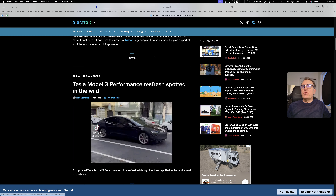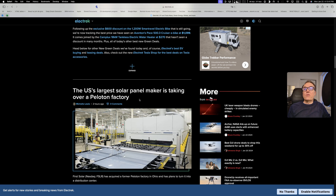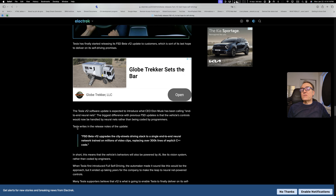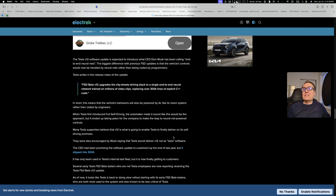Let's take a look at some Tesla news. The Tesla Model 3 Performance Refresh has been spotted in the wild — they are starting to come out, which will help Tesla. Also, Tesla finally released Full Self-Driving version 12, its last hope for self-driving. FSD Beta V12 upgrades the city streets driving stack to a single end-to-end neural network trained on millions of video clips, replacing over 300,000 lines of explicit C++ code. We'll see if this is any good.